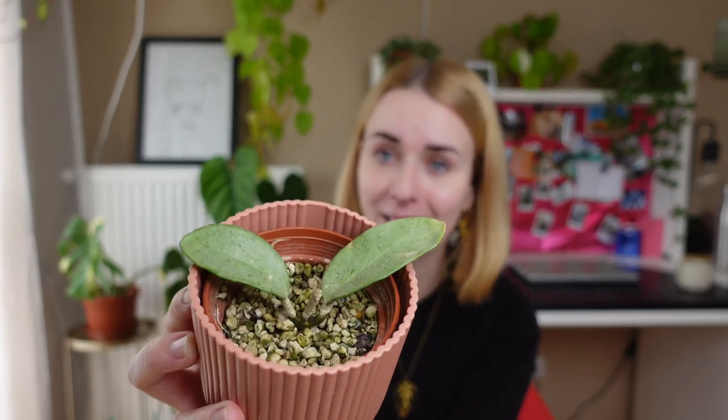Moving on to my nemesis: my Hoya grey ghost. If you know the story, I have had this plant for a long time now. I'm going to count and put on the screen how many months it's actually been. It hasn't done anything — anything. My manifestation for 2023 is to finally get some sort of growth on this plant. Honestly I don't know if she's gonna be around because I'm seriously considering getting rid of her.